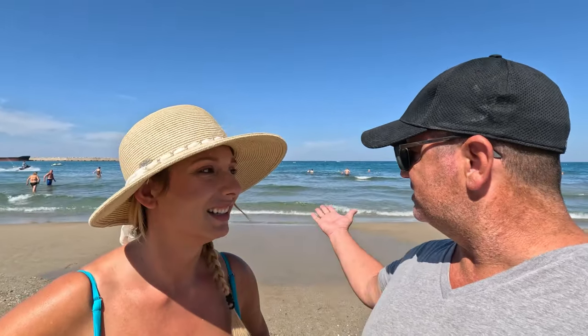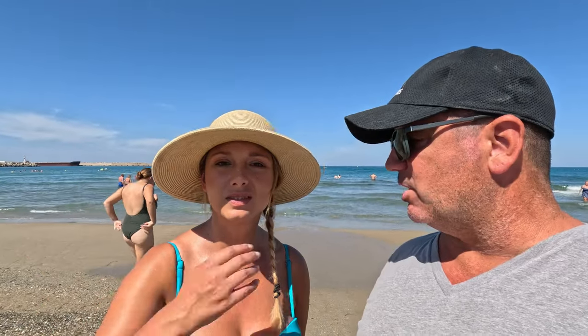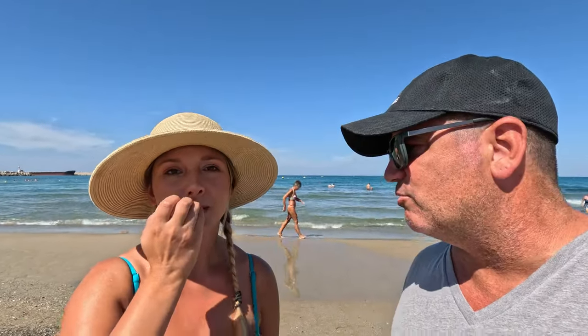Welcome to Rethymno, Crete! So today we're here at the beautiful beach of Rethymno, and this has been our home for the last 26 days or so. We are on the island of Crete. This is one of the biggest beaches here, and it's in a central location which has been great for us as we've got our rental car and been traveling to different cities here in Crete.